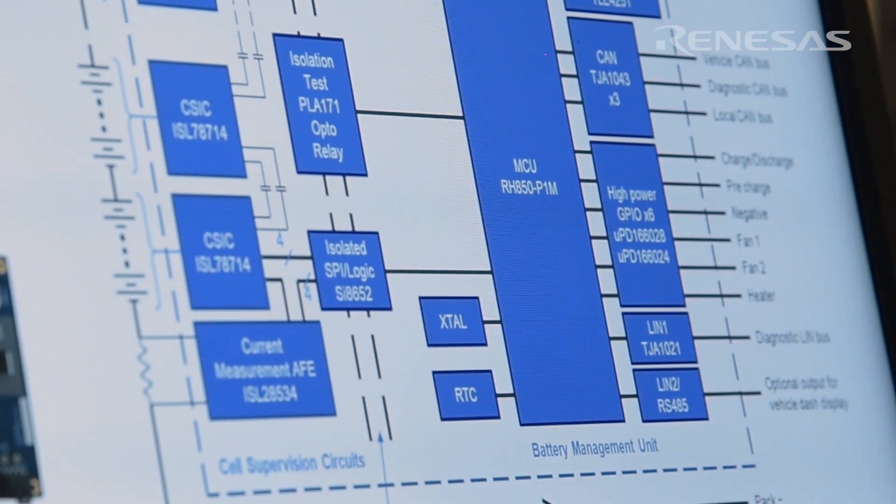The demo is also designed so a customer can use it straight away in his application. He can do measurements like EMI, EMC, and accuracy measurements in his system. Some customers can save up to six to eight months of development time by just using our demo system straight out of the box.